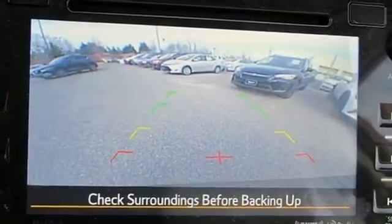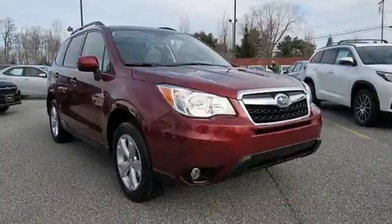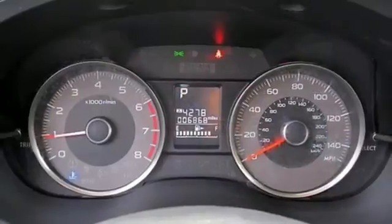The impressive Subaru Boxer engine funnels power through the symmetrical all-wheel drive for an unforgettable ride. A rear-vision camera and Bluetooth will add safety and convenience to your life.